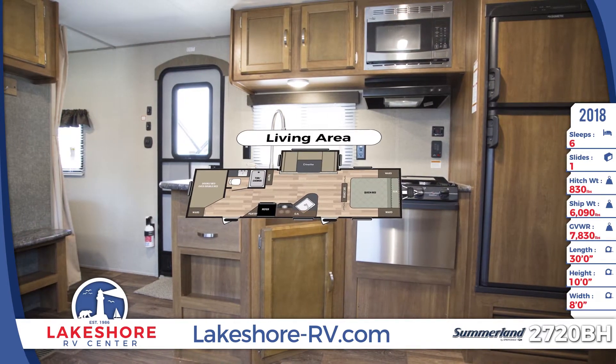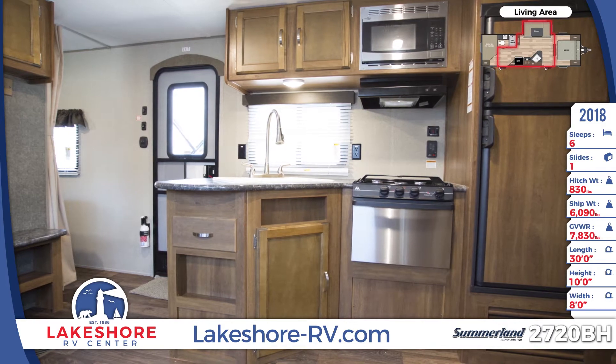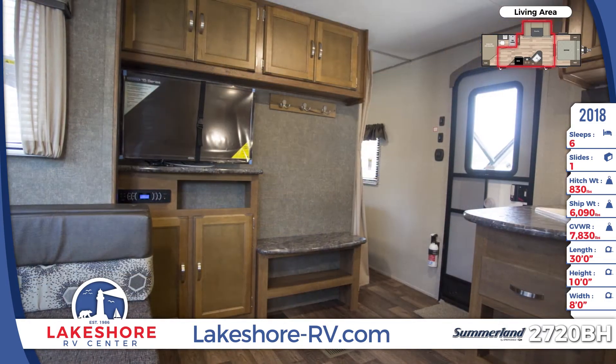The kitchen has a full appliance package that includes an 18-inch oven with three-burner cooktop. There are coat hooks and shoe storage right by the main entrance door.